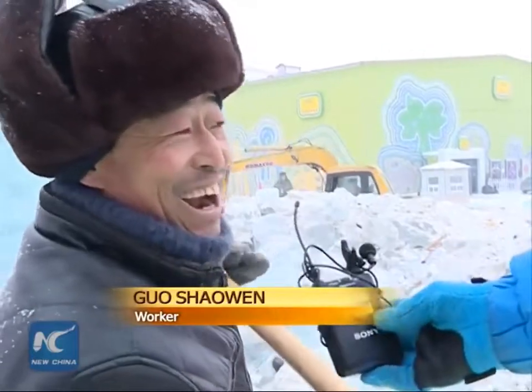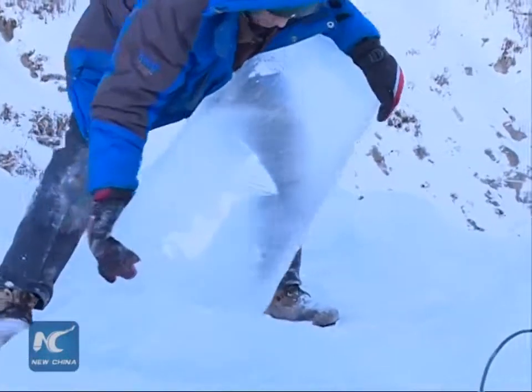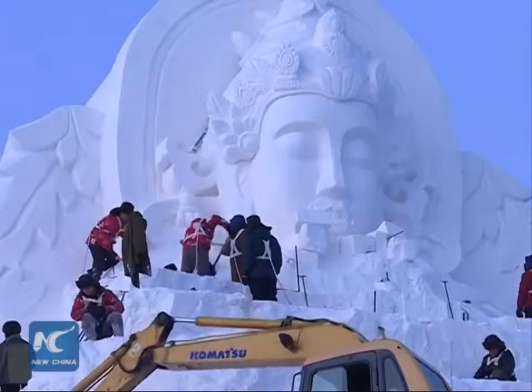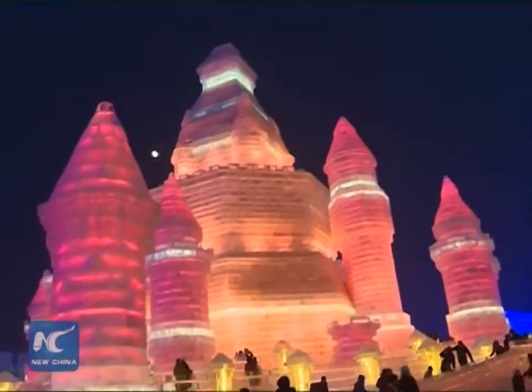The ice sculptures form a crystal palace. It's really beautiful. I am quite happy to build it. The park had a soft opening on December 22nd. It will officially open on January 5th next year and will remain open until the end of February.